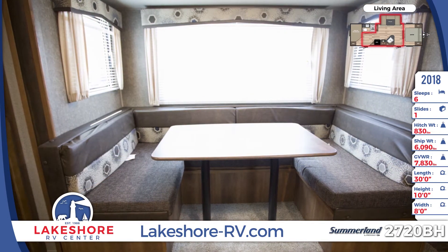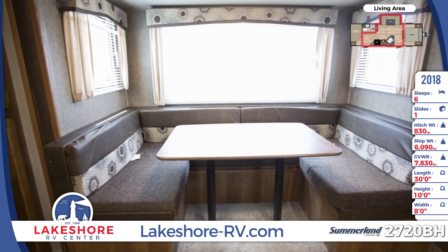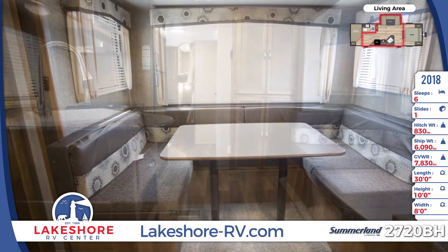The U-shaped dinette converts into a bed for additional sleeping accommodations. There's a pantry for food storage and a wardrobe for clothing storage.